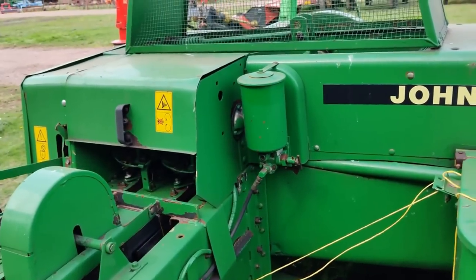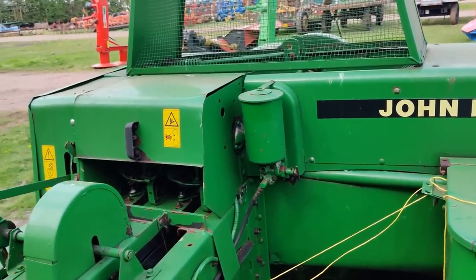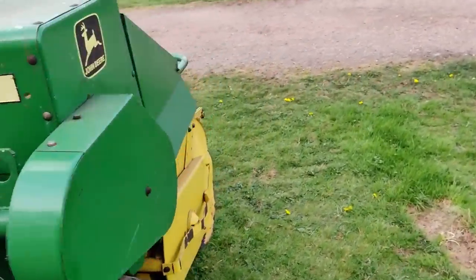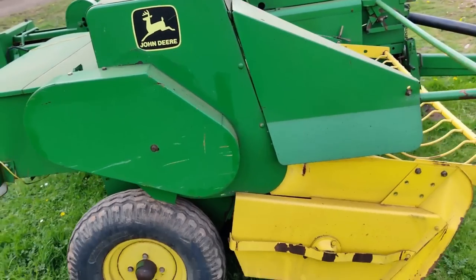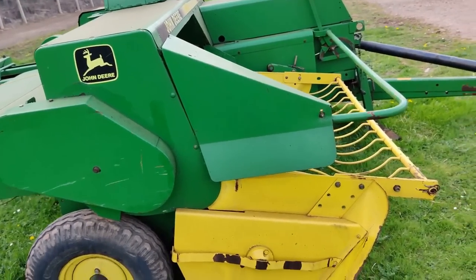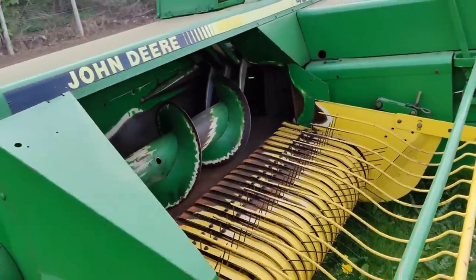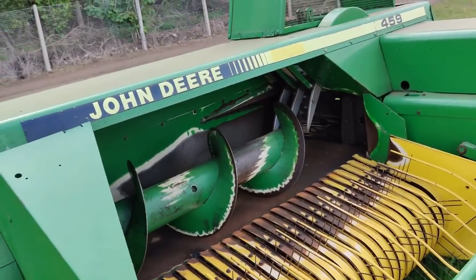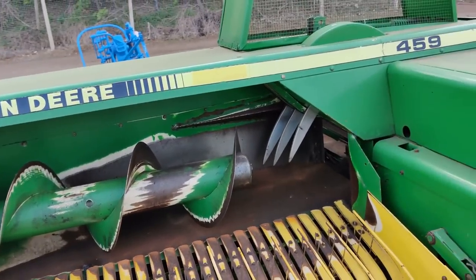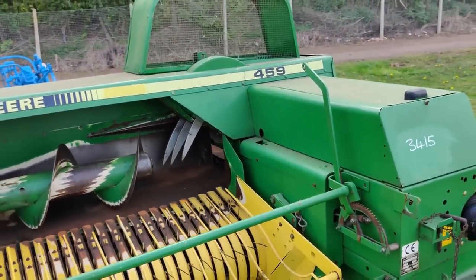If you keep those Notters clean, these will bale a lot. Doesn't look like it's had a hard life. I've got one of these - mine's a couple of years older, but it does not look as tidy as this. These augers as well - I like an auger feed. Conventional baler. That's something that could well be of interest.